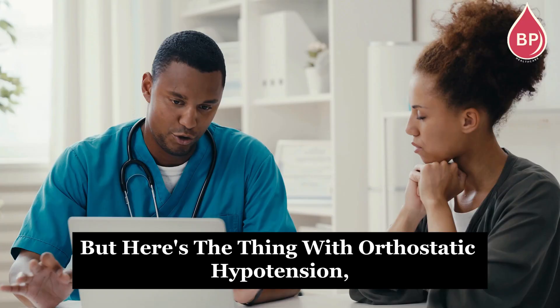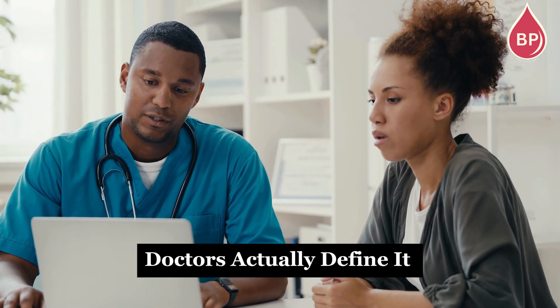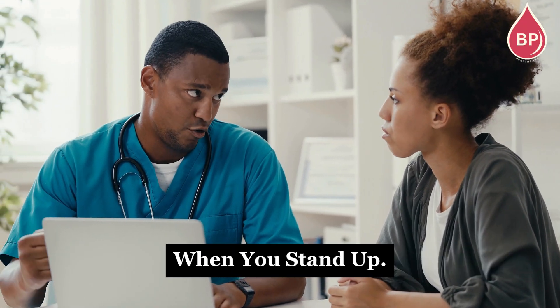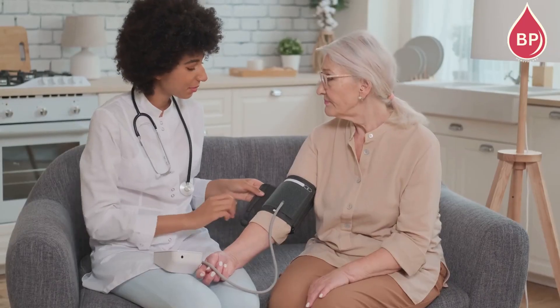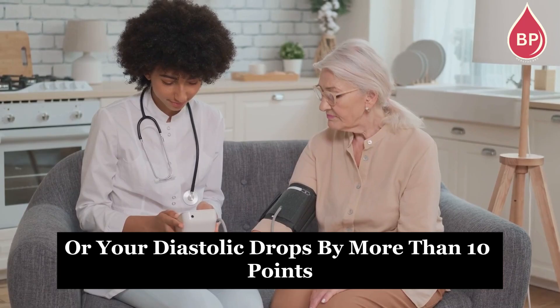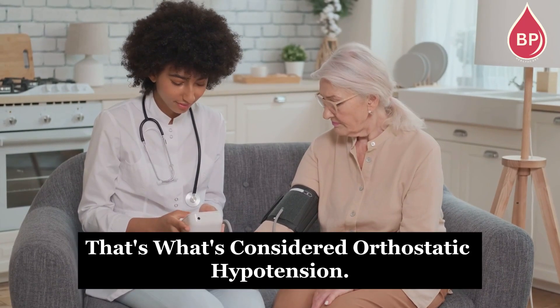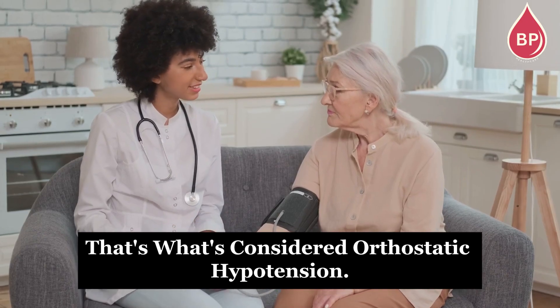But here's the thing with orthostatic hypotension — it's not just about having low blood pressure all the time. Doctors actually define it by how much your blood pressure changes when you stand up. If your systolic drops by more than 20 points, or your diastolic drops by more than 10 points within 3 minutes of standing, that's what's considered orthostatic hypotension.